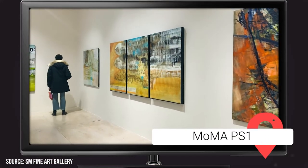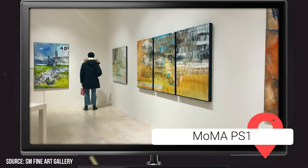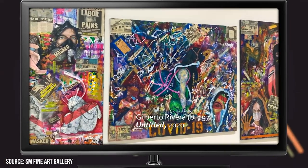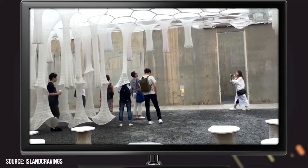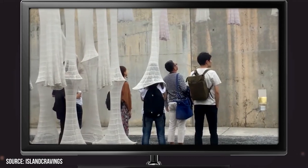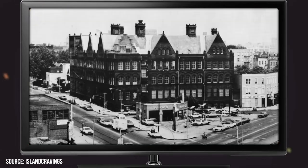Attention art lovers — if you're looking for a vast and well-curated collection of modern art, look no further than MoMA PS1 in Queens. The museum first opened its doors in 1971 and was first known as the Institute for Art and Urban Resources, Inc. It was located inside a public school building that was constructed in 1892, and its original function was to be an organizer of art shows.